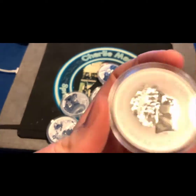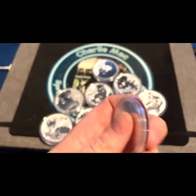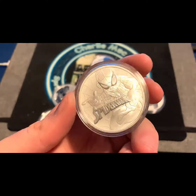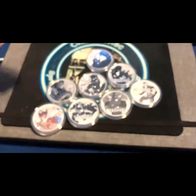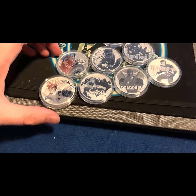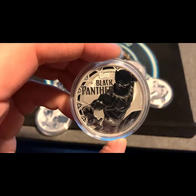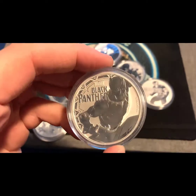Beautiful set, I love this stuff. 2017 kicked it off, first one. Let me know what you think — would you like Spider-Man? Who else we got? Black Panther — another solid, solid coin.